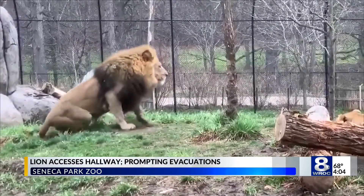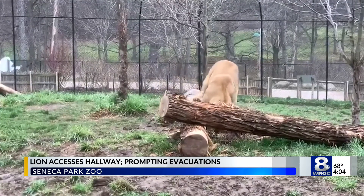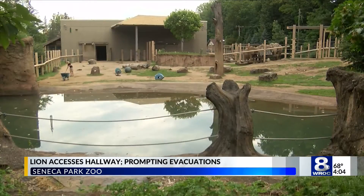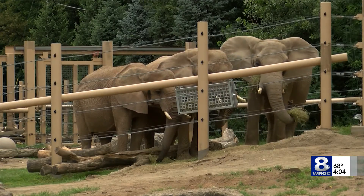Zoo officials say the lion was then safely moved back to its den. They say at no time were any members of the public in danger. The habitat area was reopened to the public, and zoo staff are currently reviewing the incident.